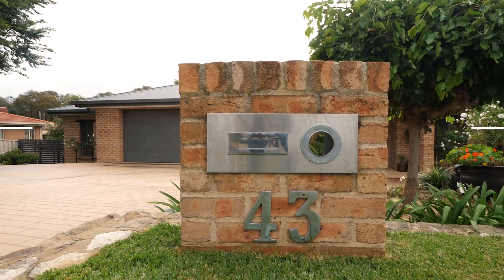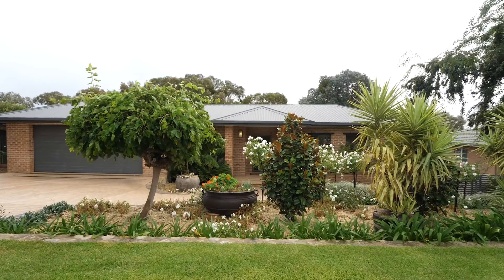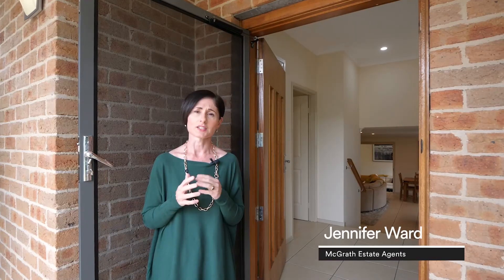Hello everyone, I'm Jen Ward from Aguilar Estate Agents and welcome to number 43 Carolyn Jackson Drive in Jerrabomberra. I am super excited to bring this absolutely beautiful big five-bedroom home in immaculate condition, fresh to the market to you. Come on in and let's take a look.